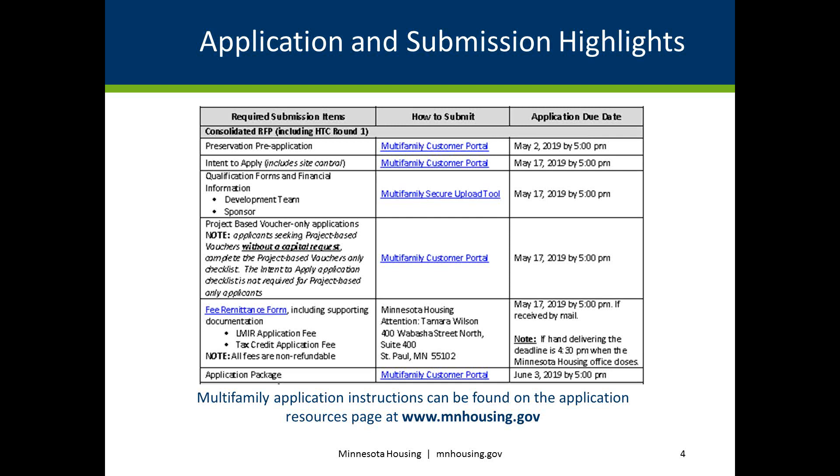The multifamily customer portal is the primary submission tool for application materials required through the consolidated RFP. Certain required items can only be submitted to Minnesota Housing using the multifamily secure upload tool or by mail or in person. These unique submission requirements include applicable qualification forms, the fee remittance form, applicable fees, and relevant supporting documentation.